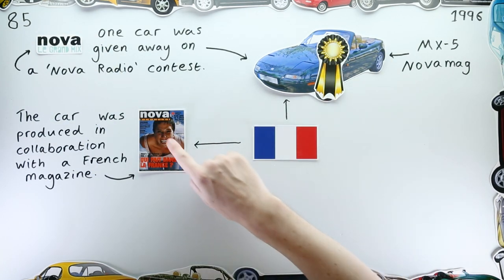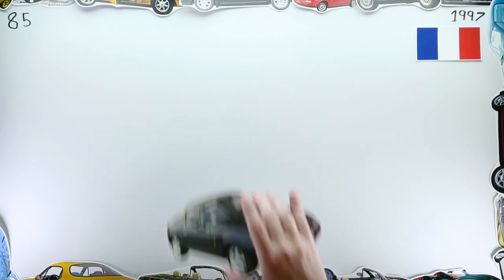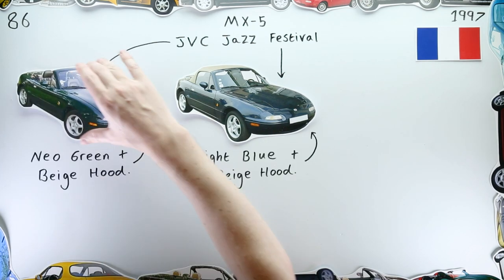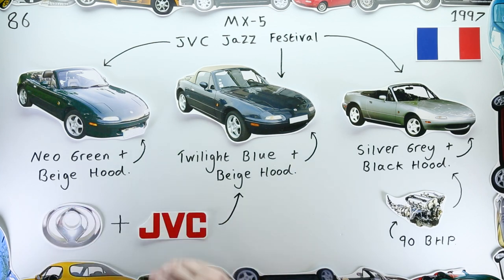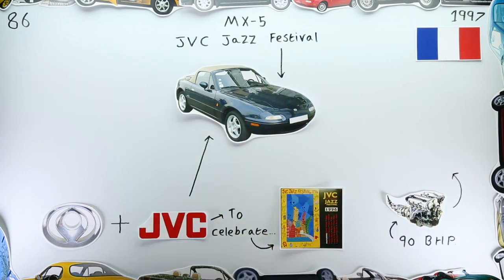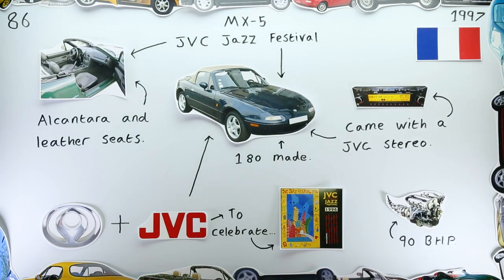The next year, in 1997, there was another collaborative French MX-5 special edition: the Mazda MX-5 JVC Jazz Festival. Available in a collection of colours, this 90 brake horsepower special edition was produced in collaboration with JVC to celebrate the upcoming Jazz Festival being sponsored by the electronics giant. The car had two-tone Alcantara and leather seats, and of course all came with an upgraded JVC stereo in the dashboard.